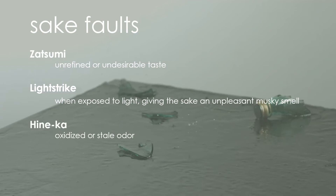Hineka: oxidized or stale odor. In addition to acquiring a caramel-like smell, sake that's stored under high temperature or conditions favoring oxidation develops an unpleasant smell, like rotten cabbage or gas. This is caused by sulfur compounds in the sake, believed to be emitted by substances resulting from the metabolism of amino acids containing sulfur.